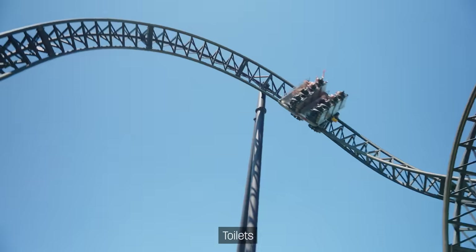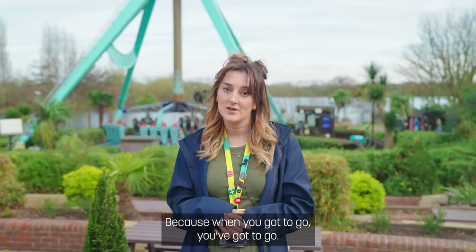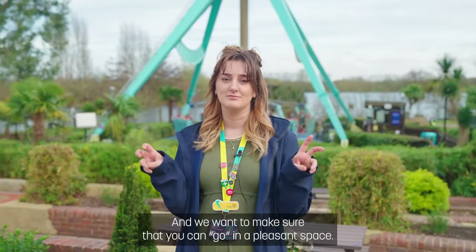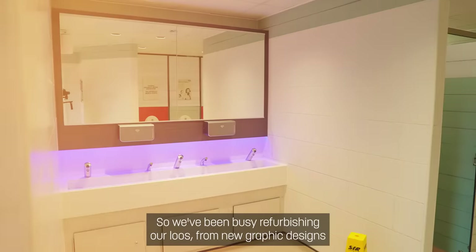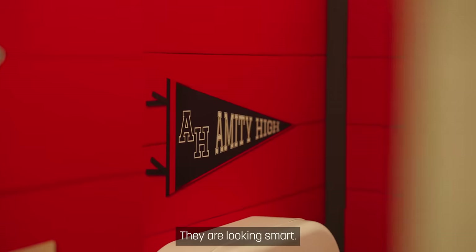Nature's calling — toilets! They're integral parts of any theme park because when you gotta go, you gotta go. We want to make sure that you can go in a pleasant space, so we've been busy refurbishing our loos. From new graphic designs to new facilities, they are looking smart.